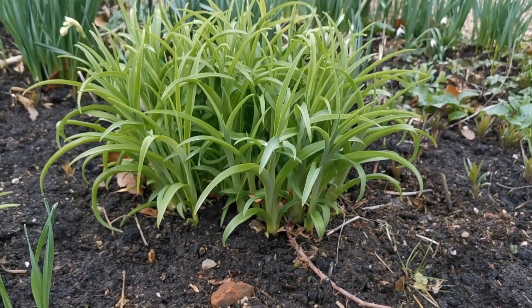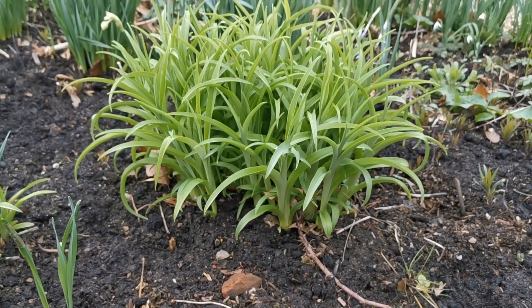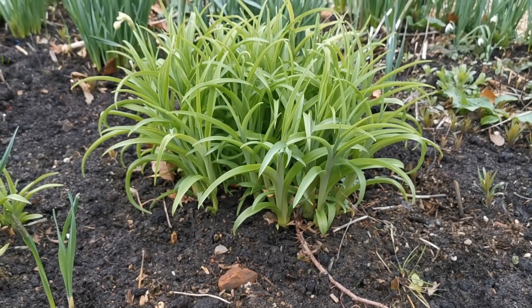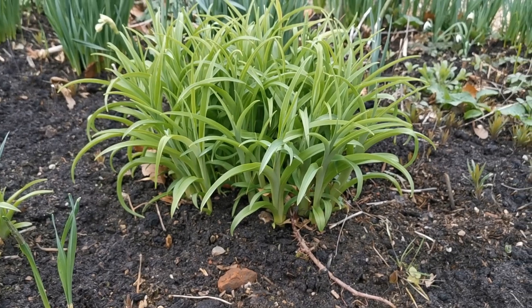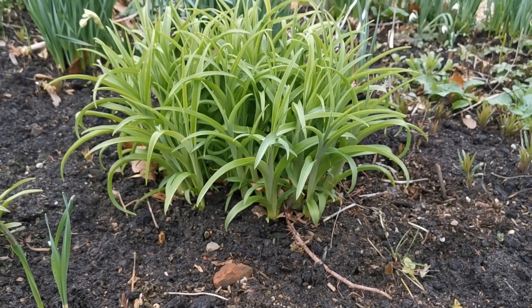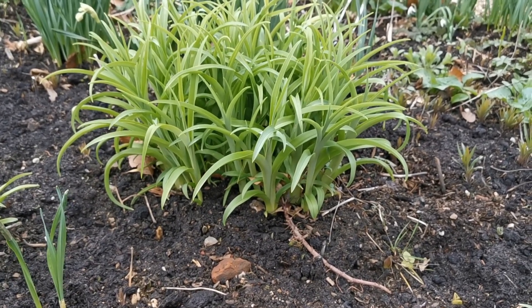Daylilies are something we've grown in this garden for years. I've not really appreciated just how architectural they are at this time of year. This is a clump that's been here probably for three or four years and you can see it spreading out very gradually.